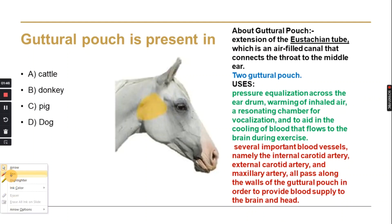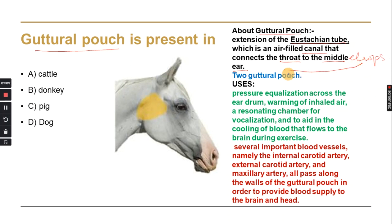The first MCQ is about the guttural pouch. The guttural pouch is an extension of the Eustachian tube. The Eustachian tube is basically a canal which connects the throat to the middle ear. When we add drops in the ear, we feel it in the throat — that is because the throat and middle ear are connected via the Eustachian tube.